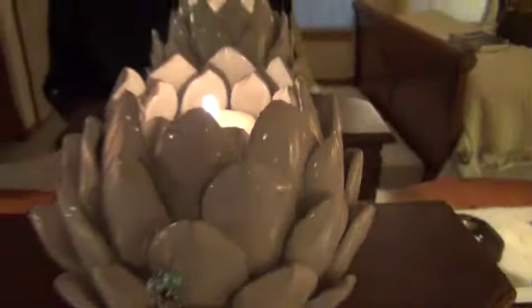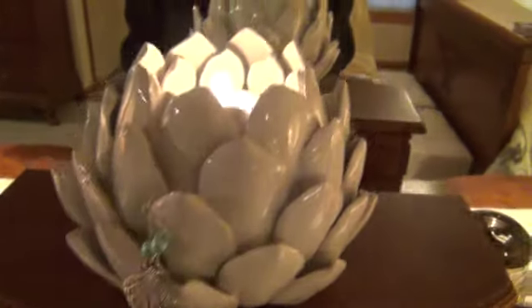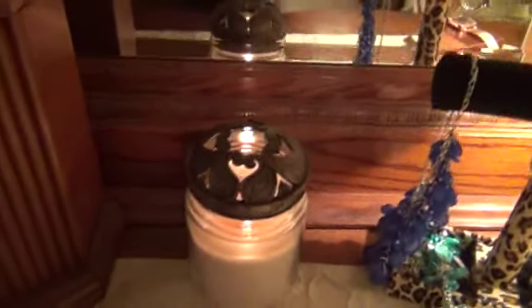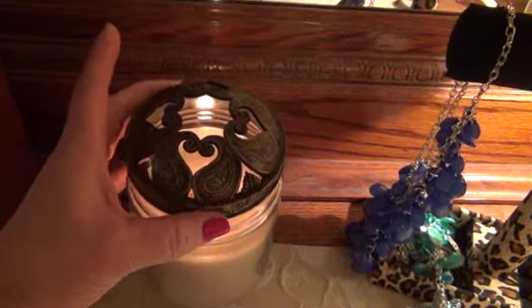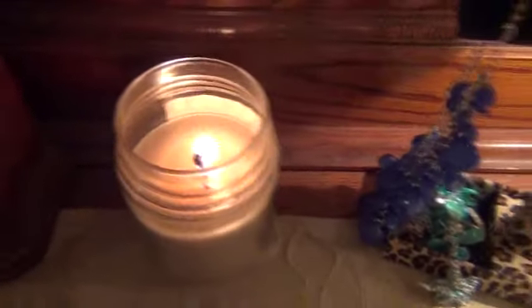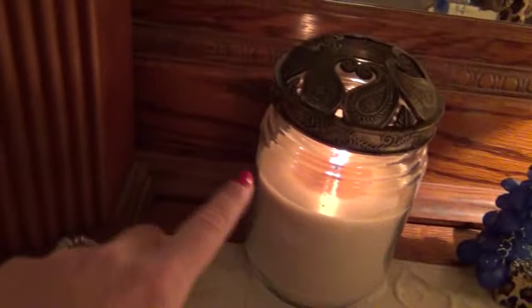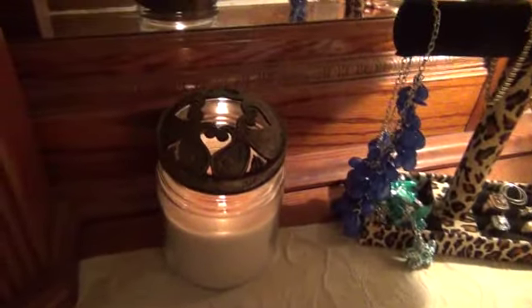I got my little artichoke votive candle holder and I'm putting earrings on it! I have my little coconut candle burning with my little thing on the top. If you want to burn your candles evenly, pick up one of these from Yankee Candle — it keeps the wax melting evenly so you don't get uneven patches.